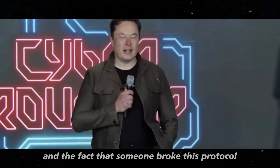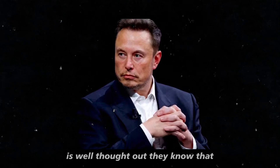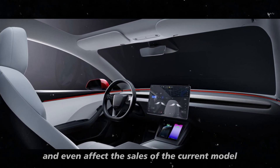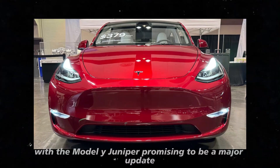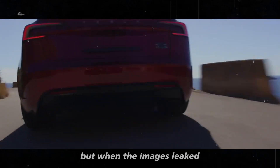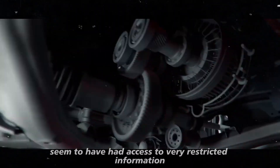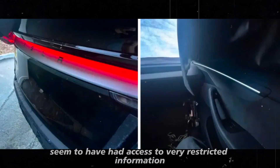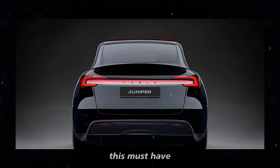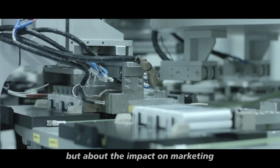The fact that someone broke this protocol did not please Musk at all. Tesla's strategy of keeping the model a secret is well thought out. They know that any advanced information can create a wave of expectation and even affect the sales of the current model. With the Model Y Juniper promising to be a major update, the company wanted to ensure that each detail was revealed at the right moment. But when the images leaked, it posed a significant challenge to Tesla's plans. The employee responsible for the leak seemed to have had access to very restricted information. The photos that emerged show a design that Tesla was trying to keep under wraps, literally. This must have caused some frustration within the company, as it's not just about the images themselves but about the impact on marketing and launch strategies.